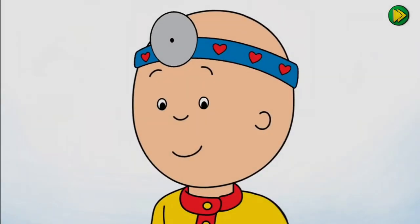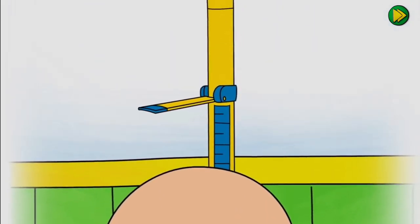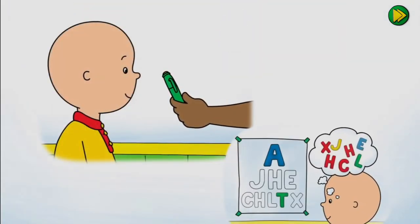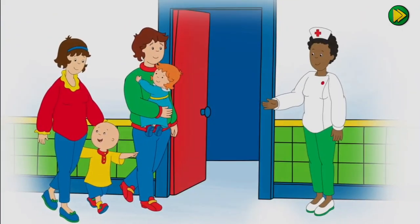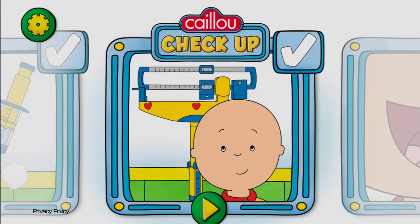Hi, I'm Caillou. Today, I'm visiting the doctor for a check-up. Join me as we check my height and weight, test my vision, play with cool tools like the stethoscope, and have lots of fun. Are you ready? Let's go! Tap the play button to start.